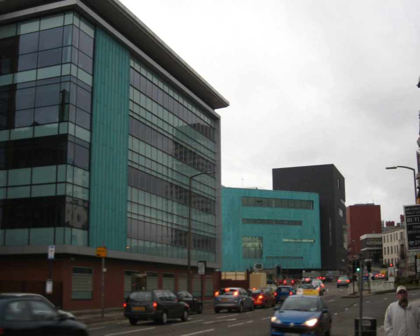The Bioincubator was opened in February 2006 by Lord Sainsbury as a focus for bioscience and technology entrepreneurship in the Sheffield City Region. It was funded by the European Regional Development Fund, Sheffield University and Yorkshire Forward. The development was intended to assist the growth of an emerging technology and bioscience cluster in the Sheffield City Region.